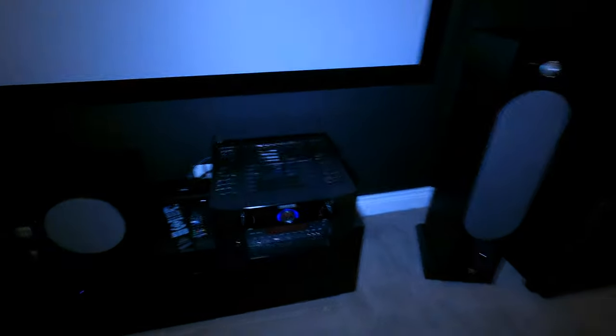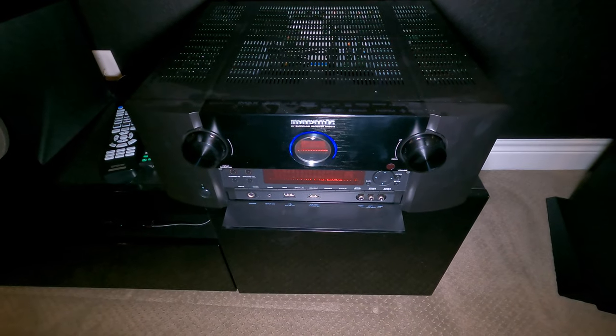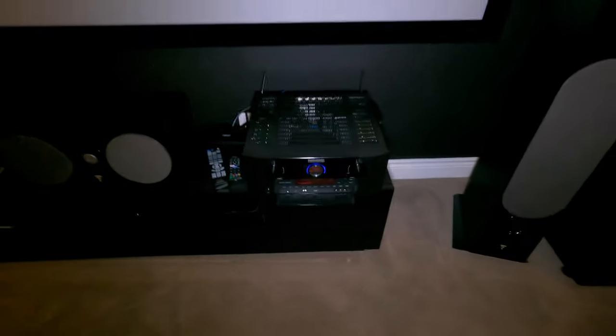Over here we have the Marantz 8015. This year, the 8015 model was updated so you can do 13.2. If this customer ever wanted to in the future, you can actually go up to a 7.2.6 with an extra two-channel amplifier down the road. So it's nice to have that upgrade path built in.